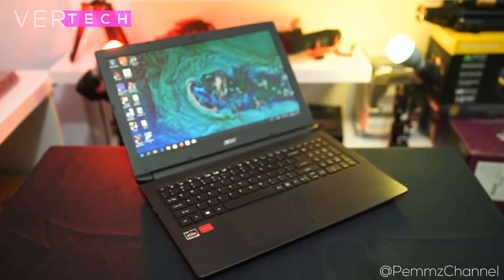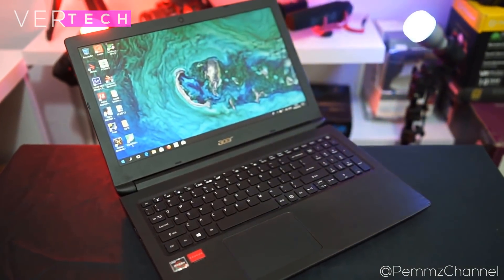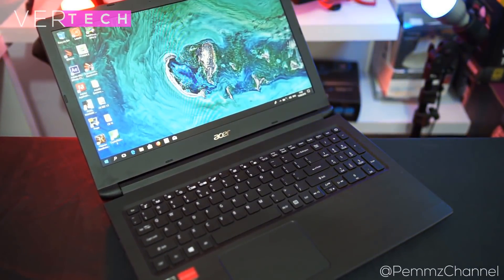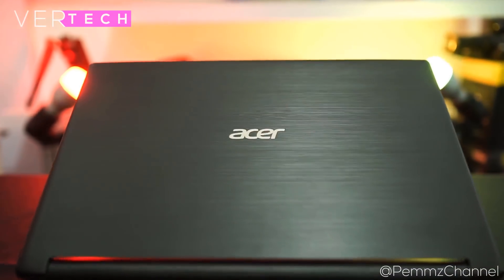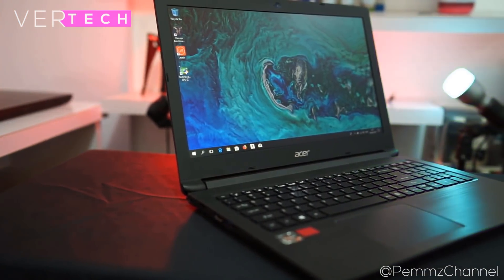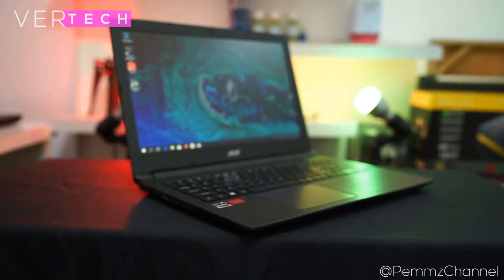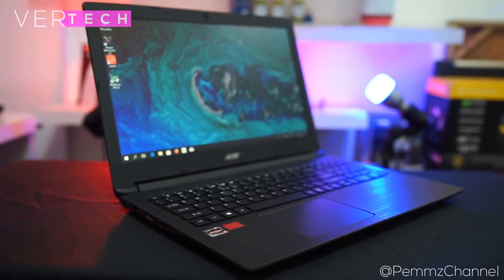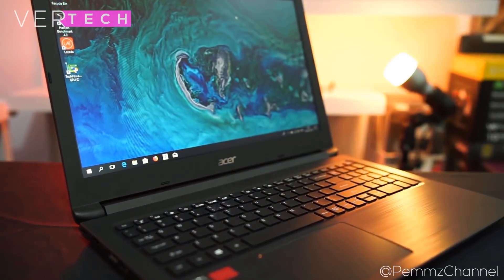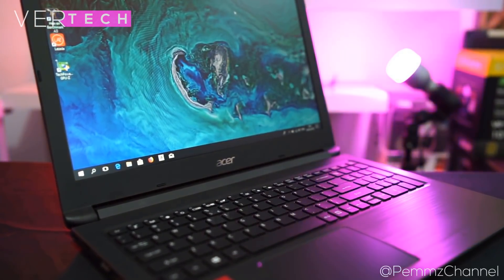It also looks good and has good portability. The display is a 15.6-inch 768p LED panel that is average at this price — it has vibrant colors, decent sharpness, but poor viewing angles. Performance is an aspect where the Acer Aspire 3 doesn't skip on. It comes with the AMD Ryzen 3 2200U CPU, 8GB of RAM, a 1TB hard drive, and AMD Vega 3 graphics. These upgraded specs should give you impressive performance in editing.